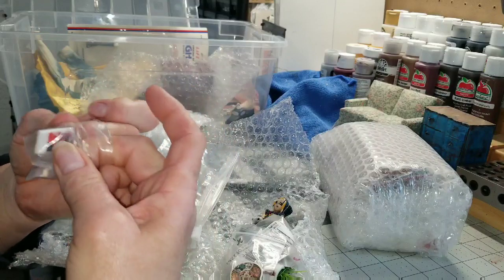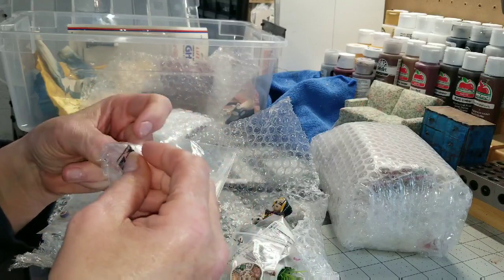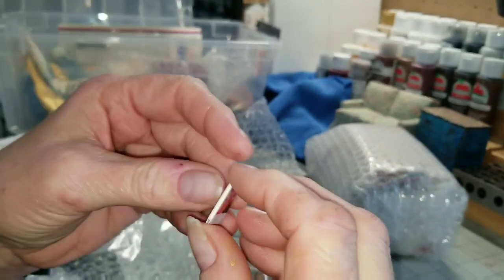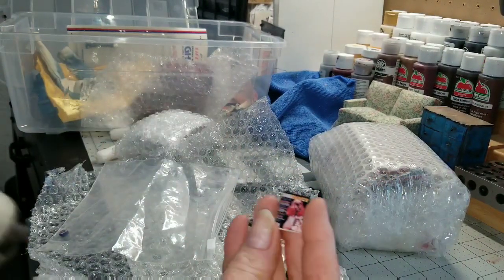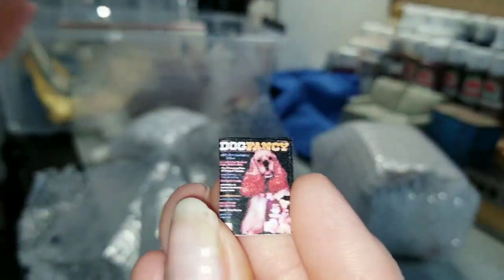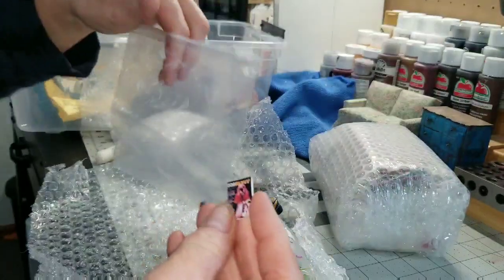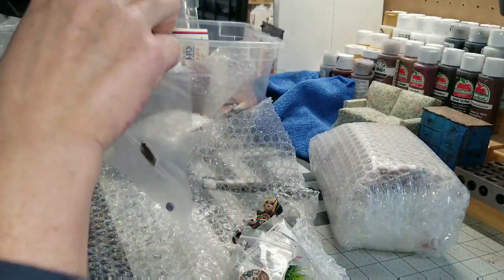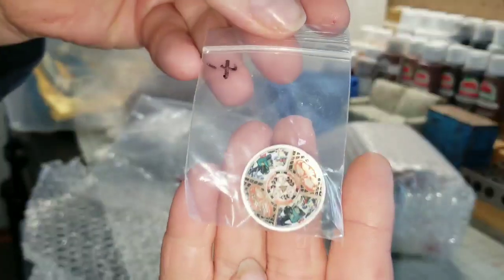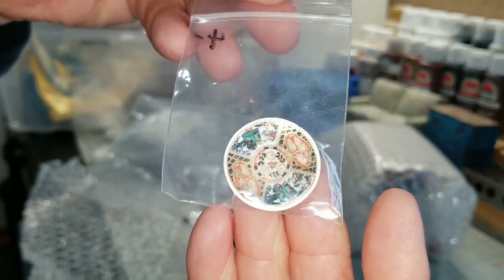Sometimes I just buy something because it sparks something. This is a copy of Drury Fancy Magazine — it doesn't open, but I had a subscription when I was a kid, even into probably my early 20s. And here's a really pretty plate.